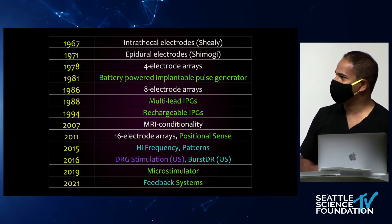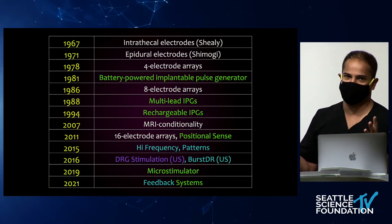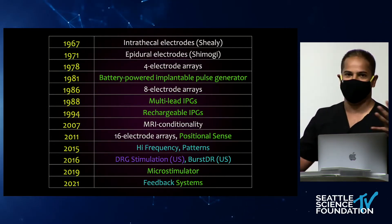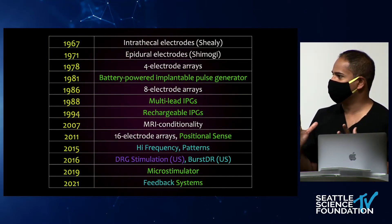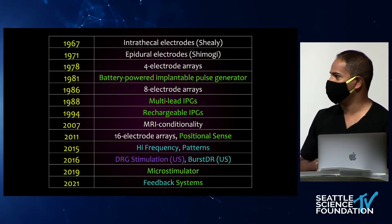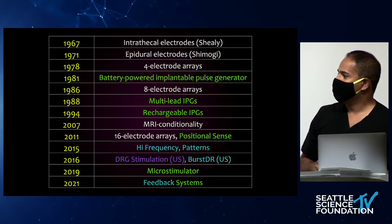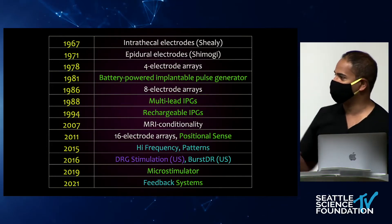Rechargeable IPGs came in the mid-'90s. MRI conditionality in the early 2000s. Boston Scientific had their 16-electrode array, and Medtronic had positional sense. 2015 was a seminal year with the Senza RCT and HF10, which launched a huge discussion and debate regarding stimulation patterns and waveforms. In 2016, the FDA approved DRG stimulation — Abbott, formerly St. Jude, having acquired Spinal Modulation — and burst stimulation was also approved. In 2019, NALU introduced the microstimulator, reducing the IPG and returning the power source outside the body, similar to the 1960s and '70s.